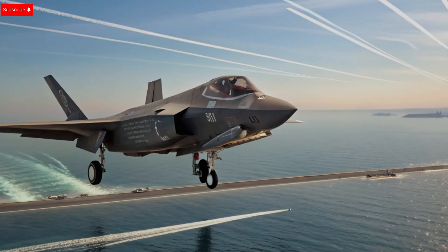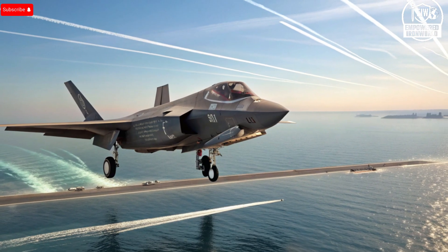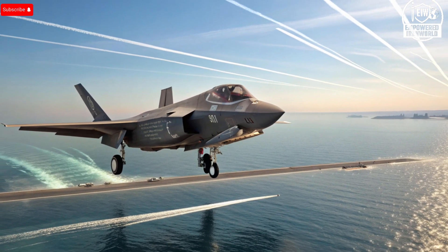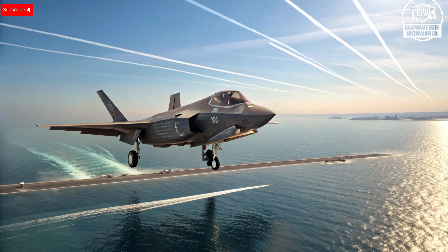A very bright flash of stealth, a roar of power, and a very clear message. Israel's F-35I Adir jets are being upgraded way faster than America's own F-35s. But why? Stick around, because the reasons are smarter, more strategic, and very sovereign.